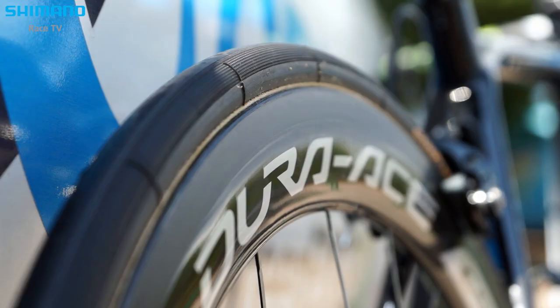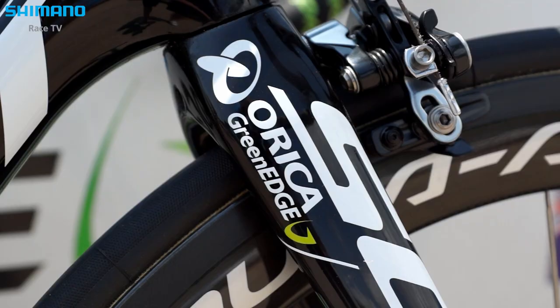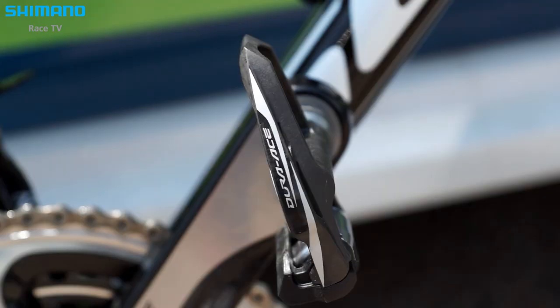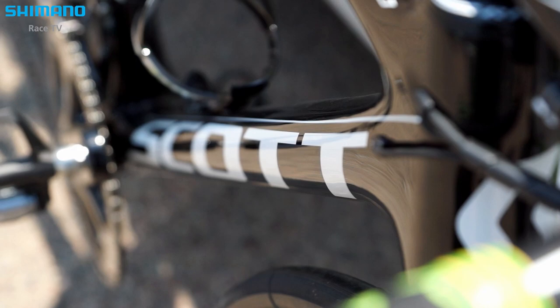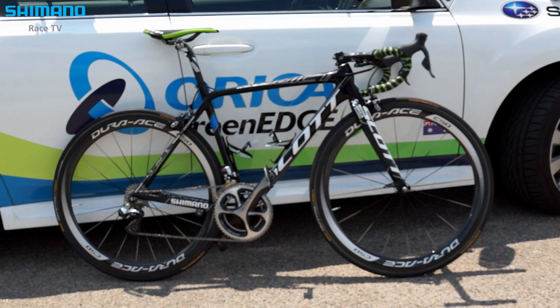The head tube stiffness was kept — the riders were pretty happy with the old Addict and the cornering and the overall behavior of the bike was really good. We have kept that, and also what's interesting with this bike is we have tried to improve the comfort, especially in the rear triangle. We now have a 27.2mm diameter seat post, which has improved the comfort a lot.